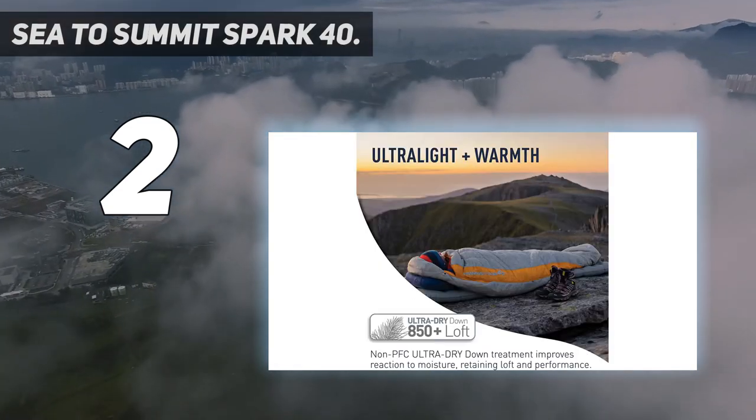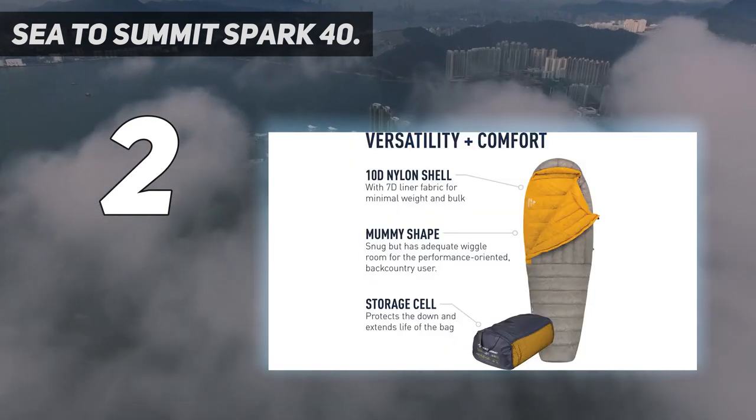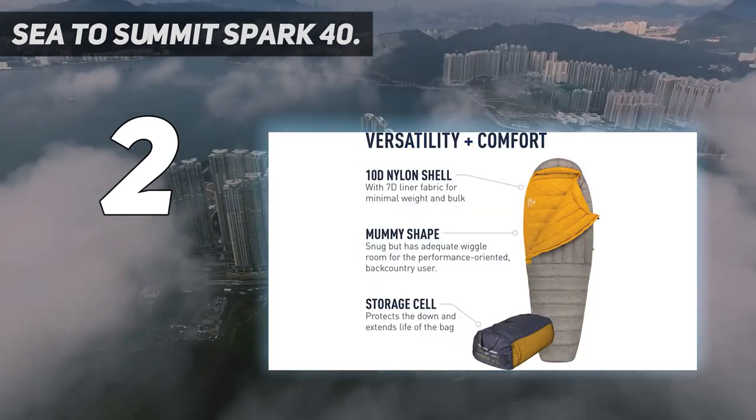Finally, the Sea to Summit's 10-denier shell isn't the thinnest here, but it will require considerable care when packing or sleeping outside on rough ground.